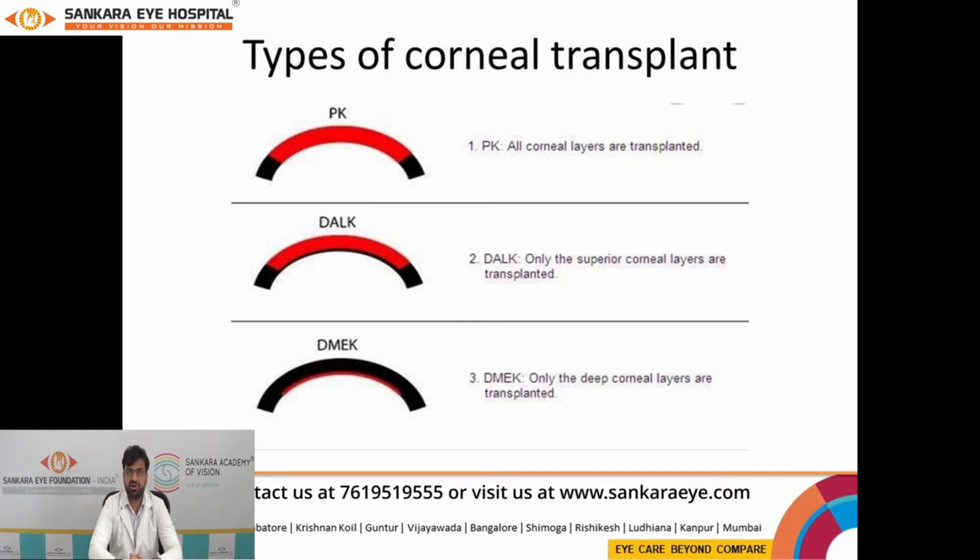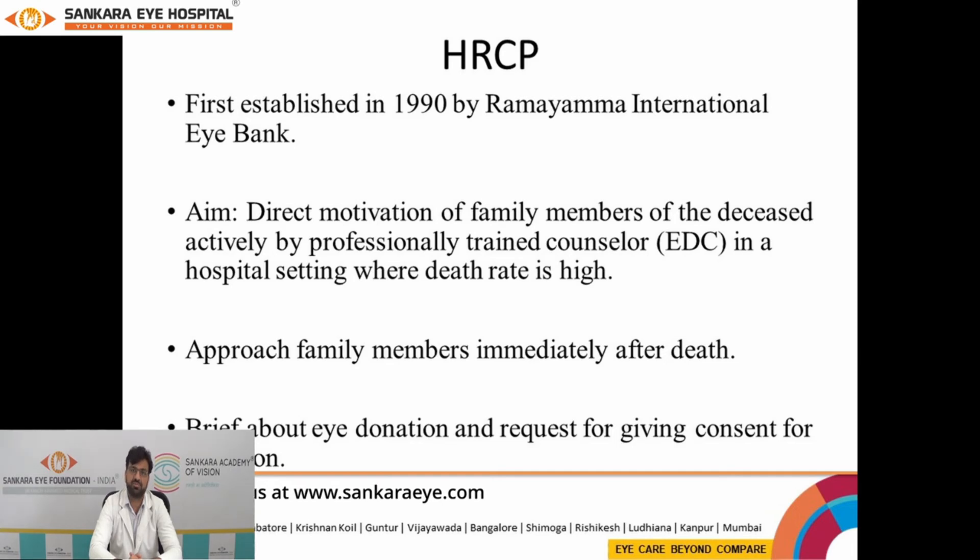It is fascinating to know that the corneal tissue from one eye can be used for a minimum of 2 patients or a maximum of 4 patients, depending on a case-to-case basis.